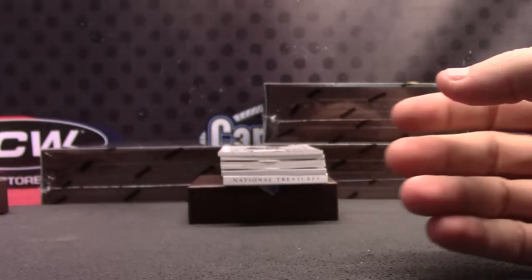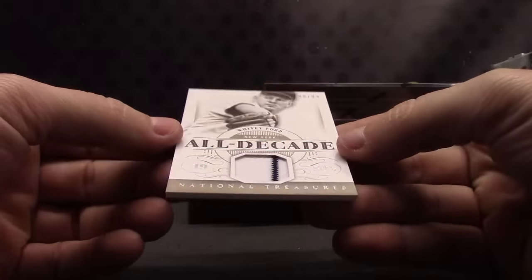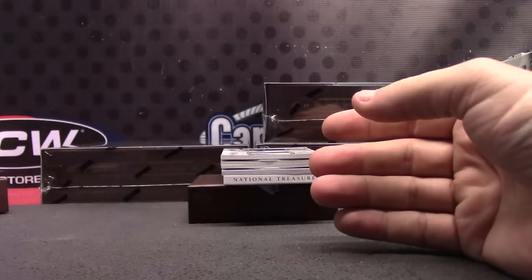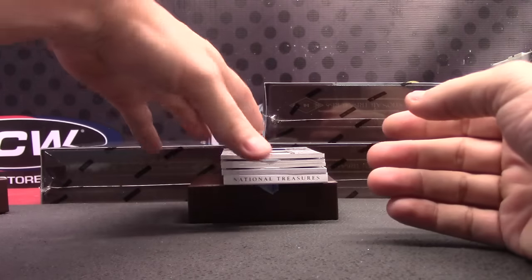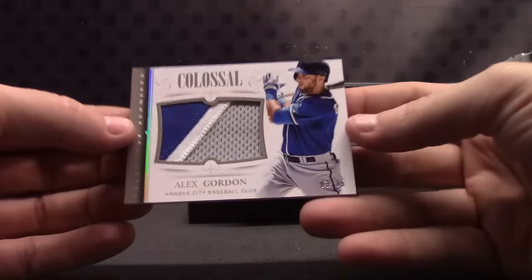Jersey. Number 299, Whitey Ford, all-decade jersey. Alex Gordon patch — that one's 3 of 15.